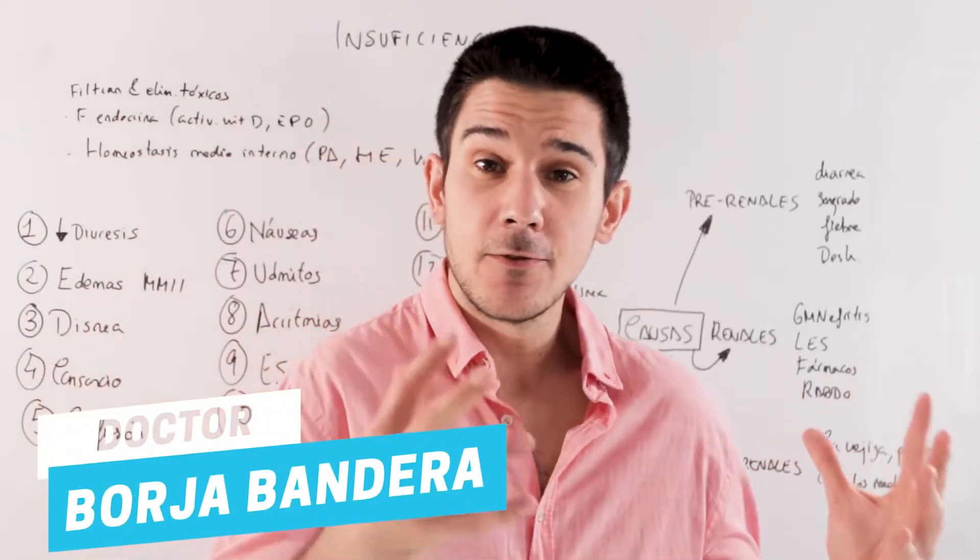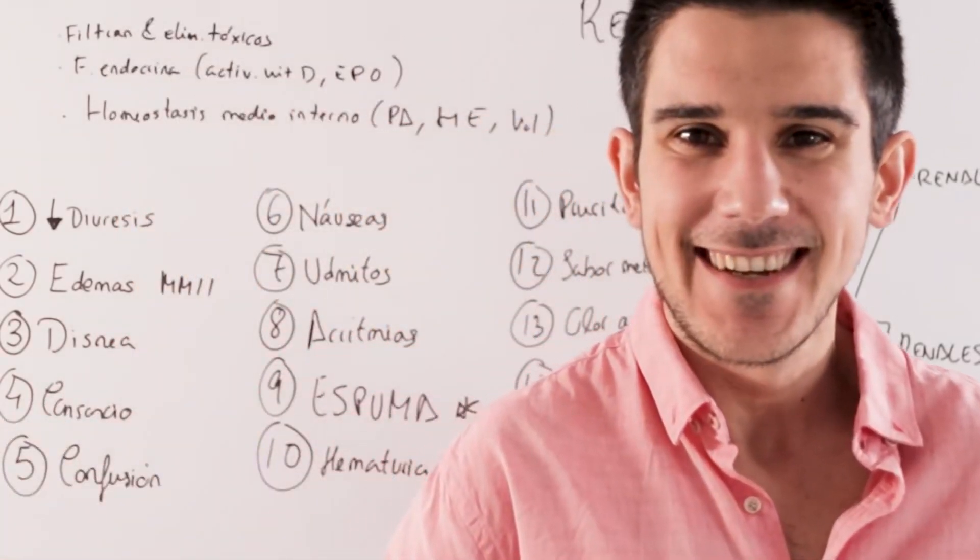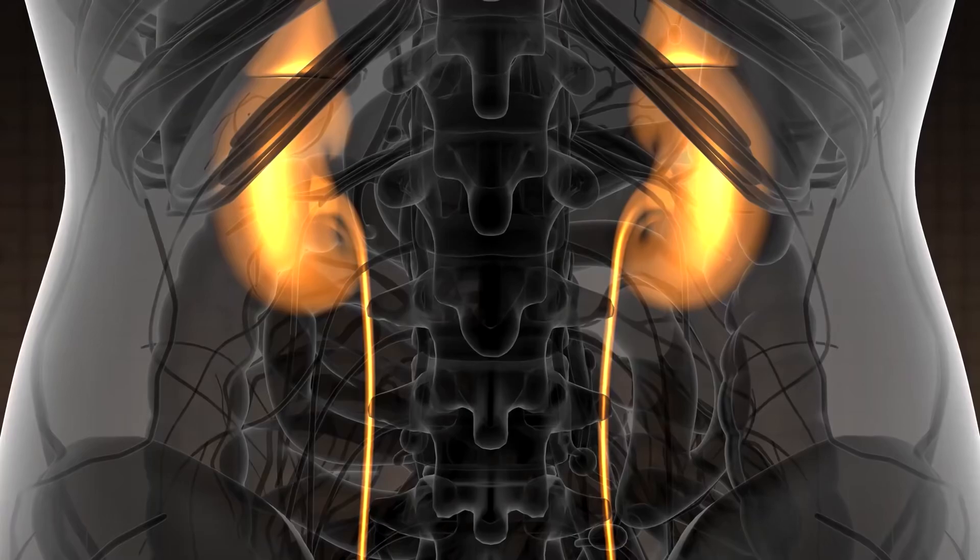How's it going, healthy people of YouTube? Welcome to a new video. How important are the kidneys? I've mentioned it in other videos. The kidneys are essential organs.